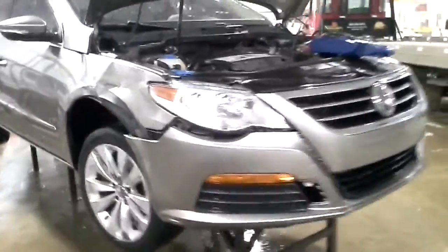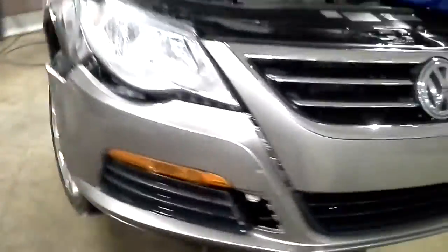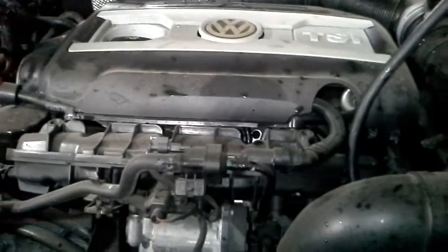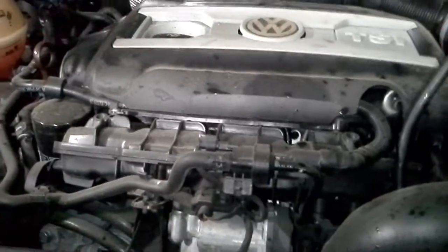This one starts up and dies. Right front damage. It's got lip damage on this hood — see it's kind of bent here. Now it's staying running.